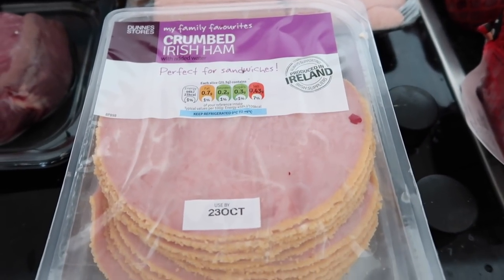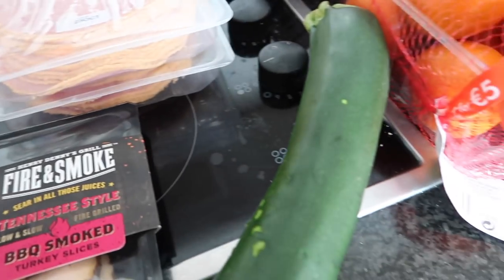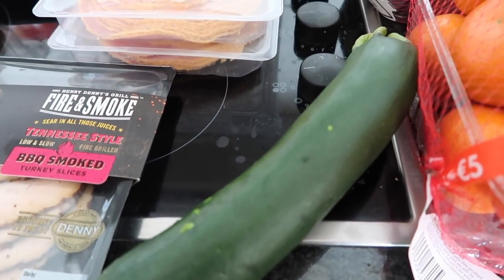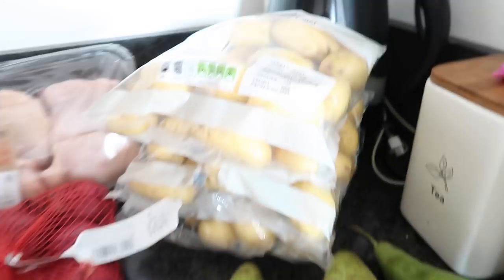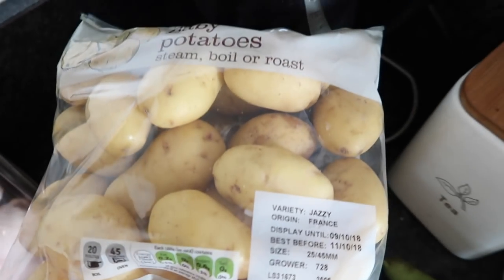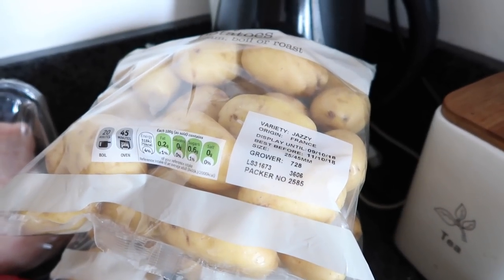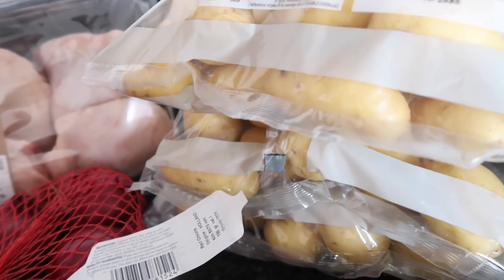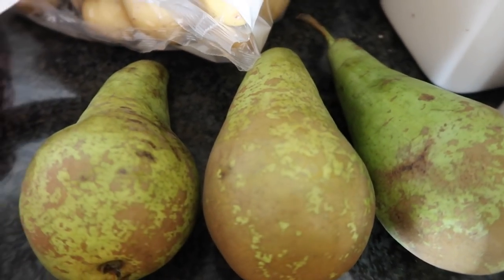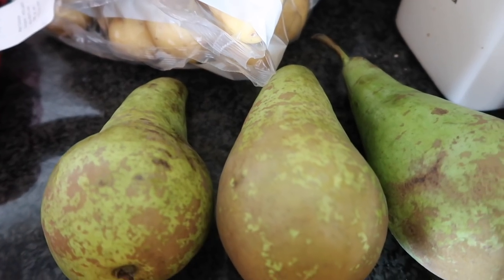For Robert's lunch I got a pack of Fire and Smoke barbecue turkey slices for €2. As per usual, two packs of Dunnes own-brand crumb Irish ham at €2 each. A courgette was 92 cent. I got three bags of baby potatoes — one bag was €1.79 and two bags were on special for €3 for two.